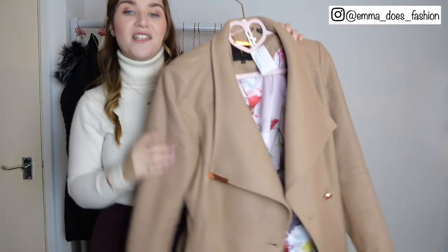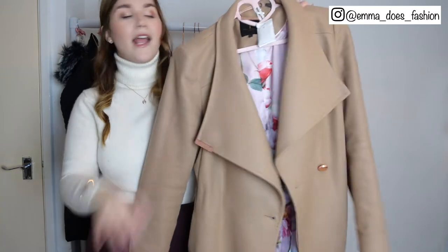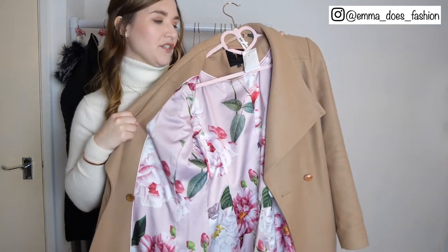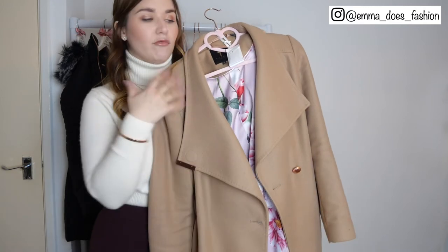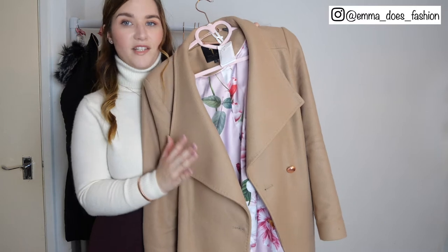The first essential is a wrap coat. I'm a really big fan of this Ted Baker coat — it's a blend of cashmere and wool, it has the most gorgeous stunning lining, absolutely beautiful. I love wearing this coat; it's really smart so it's completely appropriate for work, but it just works for a number of different occasions.